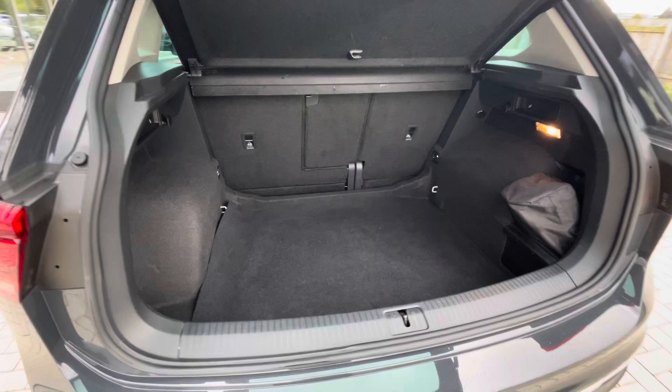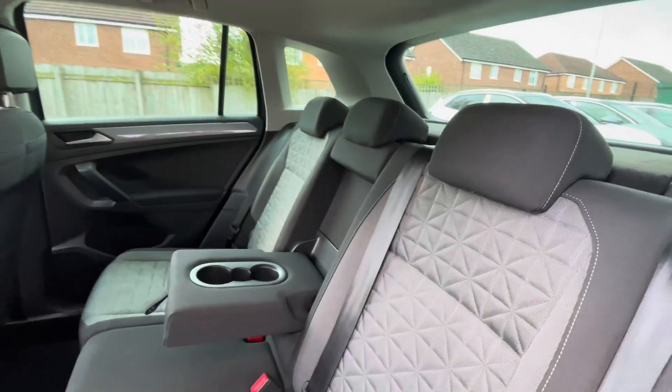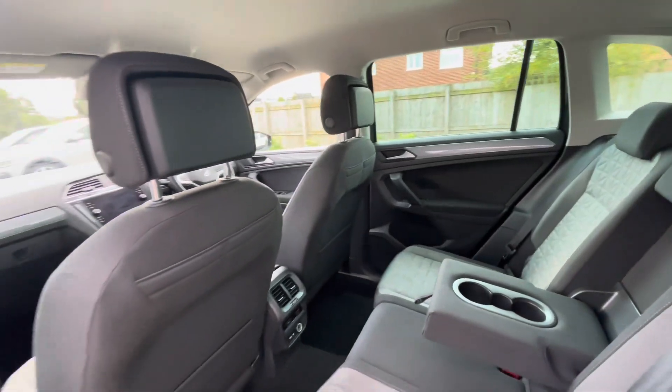A fairly spacious boot capacity, being able to fit stuff like suitcases inside. The back of the car includes ISO fix points for rear child seats, cup holders in the centre console and charging ports.